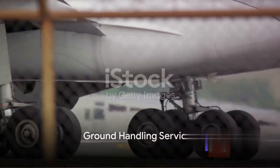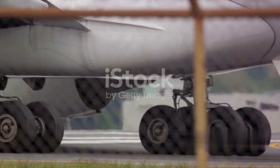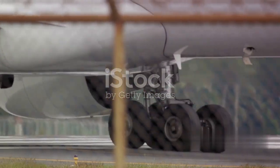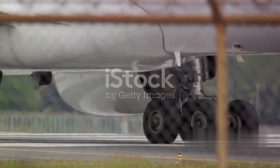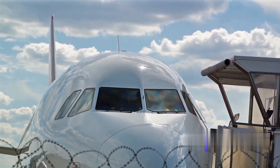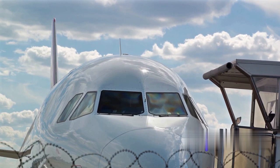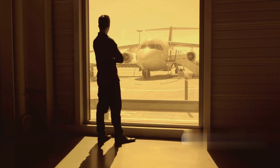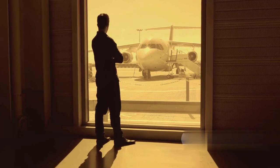When an aircraft touches down and is guided to the apron, a flurry of ground handling services springs into action. This includes everything from refueling to loading and unloading cargo, and even catering. As for passengers, they typically board or disembark at the ramp — a process requiring seamless coordination between ground crew, cabin crew, and air traffic control to ensure a smooth and safe operation.